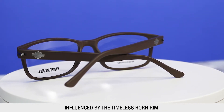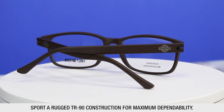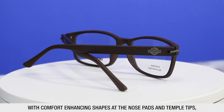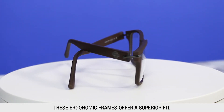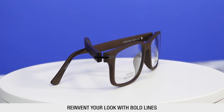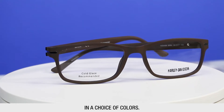Influenced by the timeless horn rim, these rectangular full-rim frames feature rugged TR-90 construction for maximum dependability. With comfort-enhancing shapes at the nose pads and temple tips, these ergonomic frames offer a superior fit. Reinvent your look with bold lines and a little attitude, featuring Harley-Davidson branding at the temples in a choice of colors.